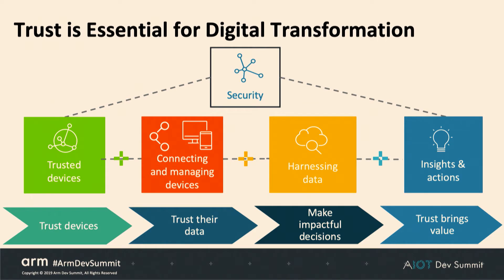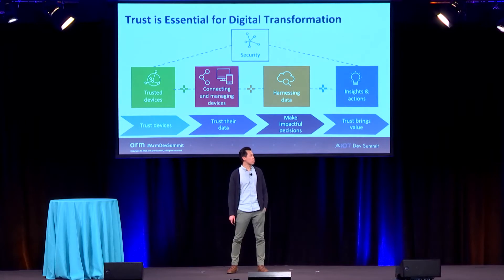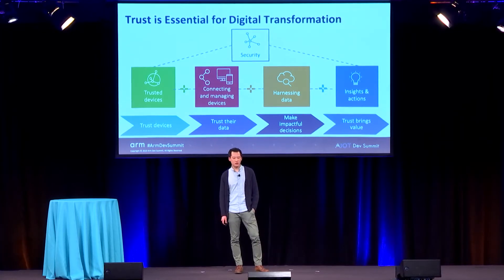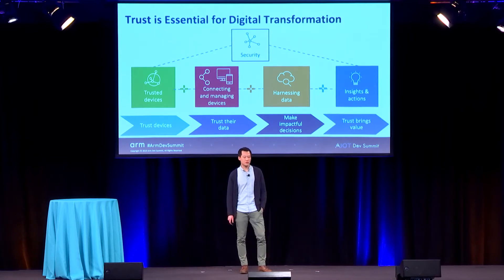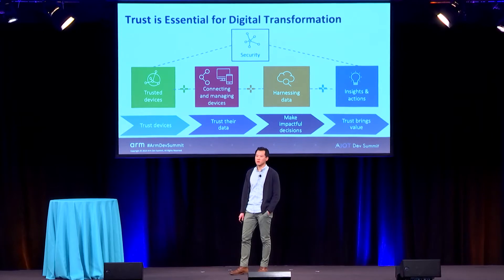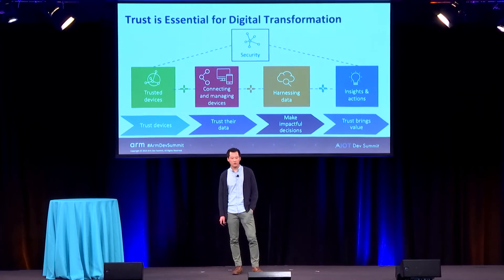With the vision of IoT growing to a trillion devices, the massive numbers of connected devices that get deployed are going to generate a huge volume of data. That data can be processed locally within the device, at the edge, or in the cloud. To validate business insights, it's all predicated upon a model of trust — trust in the devices, trust in the data they're sending — and using those data sets for insight and action to make impactful decisions. Trust brings value to an entire IoT ecosystem.